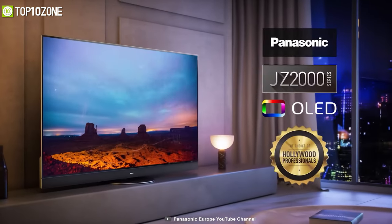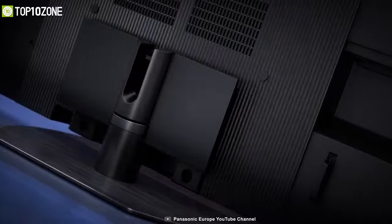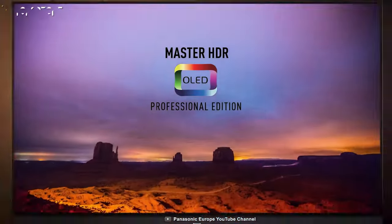Panasonic unveiled their flagship OLED TV at CES 2021 — the JZ2000 — which features an enhanced sound system and a 4K panel that creates an exceptional viewing and gaming experience.